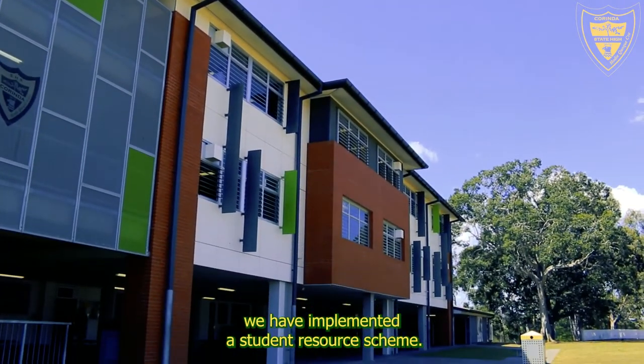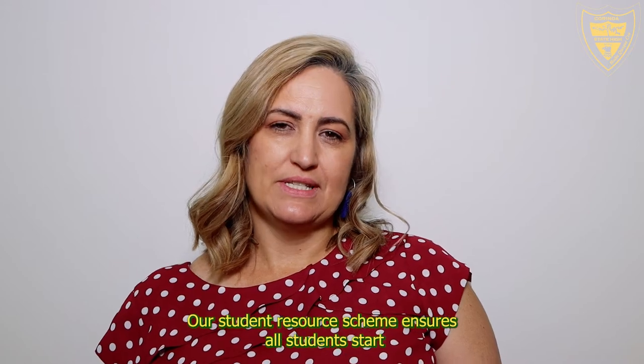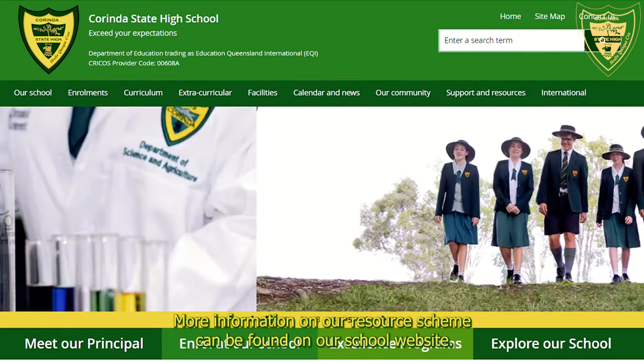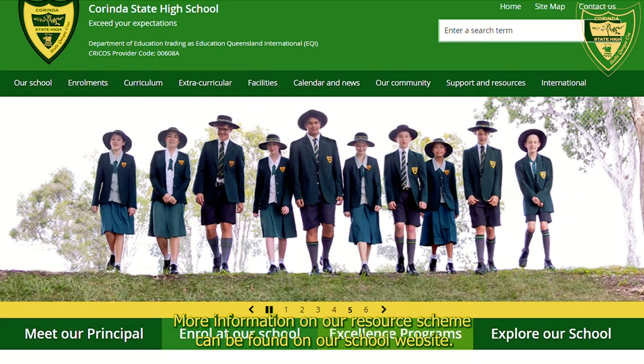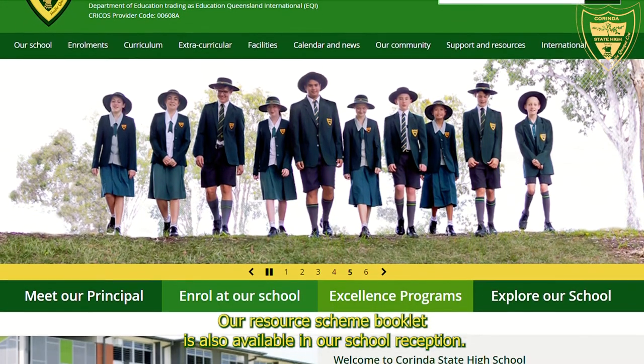At Corinda State High School we have implemented a student resource scheme. Our student resource scheme ensures all students start the school year with their resources and texts required. More information on our resource scheme can be found on our school website, and the resource scheme booklet is also available in our school reception.